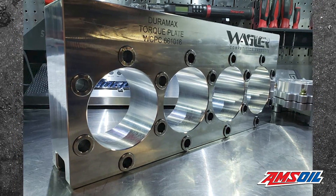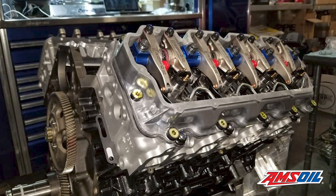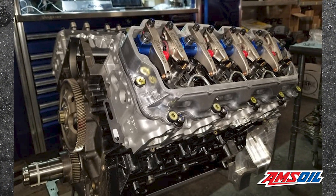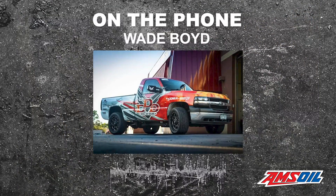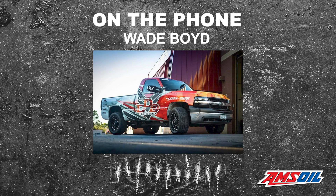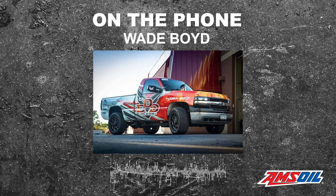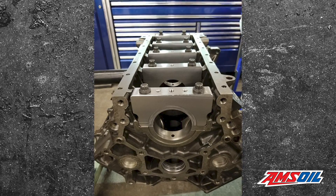The heads were originally done by Wagler — solid billet aluminum heads — so they no longer have any of the cooling passages for the injector cups. They are running larger valves in the intake and exhaust, and 35-pound Wagler custom springs and retainers. Every other billet head application has been a later model injector style — LGH, LMM, LML and later. To Wade's knowledge, these are the only billet LB7 heads ever made. The block is a 2010–2016 LML block, which has better, tighter webbing and is made from CGI iron, giving it a lot less torsional flex.